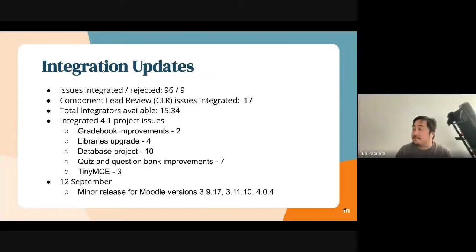From these past five weeks, we've integrated 96 issues. We have reopened nine issues.